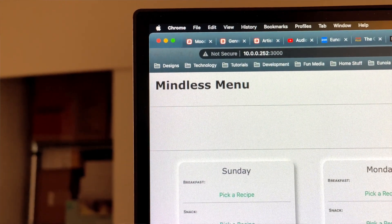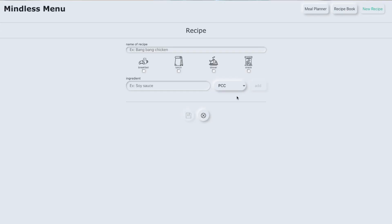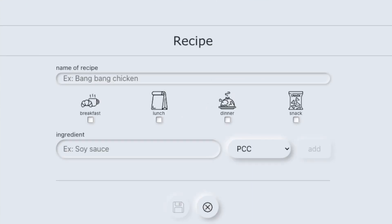So one week later I built a simple React app that allows users to store their recipes, the ingredients for those recipes, and the stores where to find those ingredients. The user can also specify if the recipe is breakfast, lunch, dinner, snack, or some combination of the above. The user only has to add the recipes once and they're saved in a database using MongoDB.